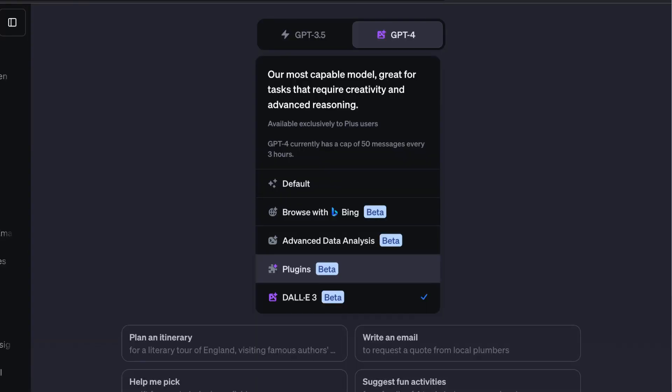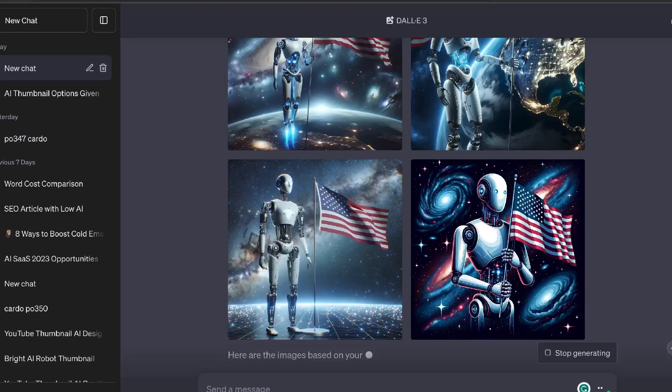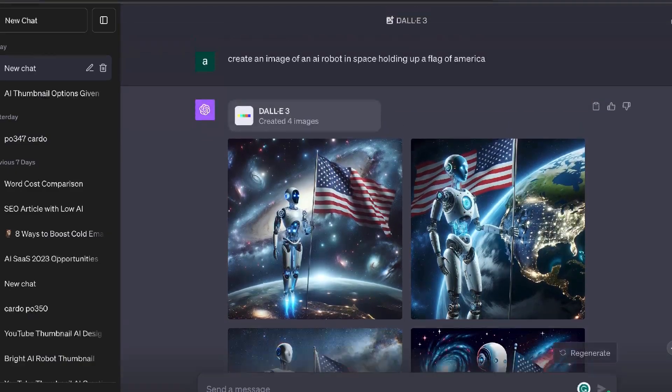The first couple of AI side hustles will leverage the newly released DALL-E 3, which is one of the best text-to-image generators in the world. If you're unfamiliar with what DALL-E 3 is, essentially it is an AI image generator. You will enter a prompt, describe an image you would like to create, and the AI will create that image for you.